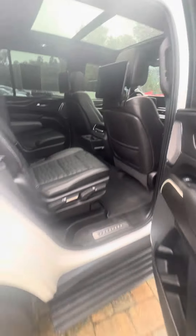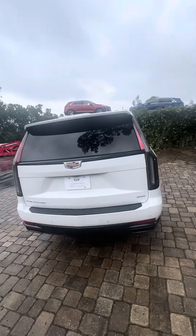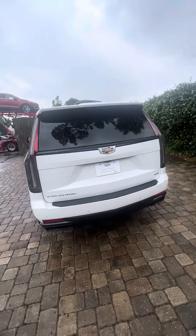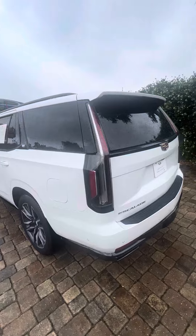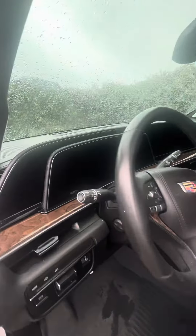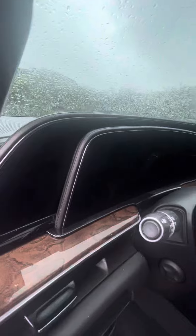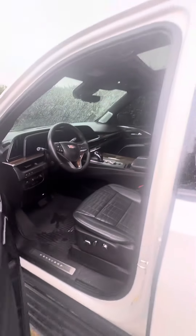This Cadillac Escalade does need a quick detail to be ready to be sold — other than that it's ready to go, gorgeous. Just over 50,000 miles, no major dents or dings. Here on the driver's side you can see a very nice touchscreen, digital gauge cluster, suede headliner, heated and ventilated front seats. You do have trailer braking as well as night vision.